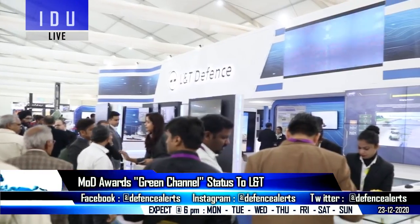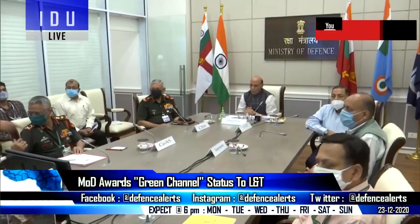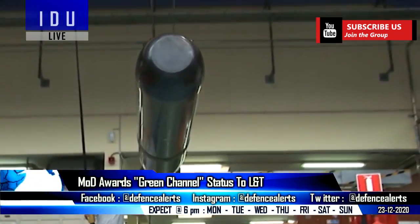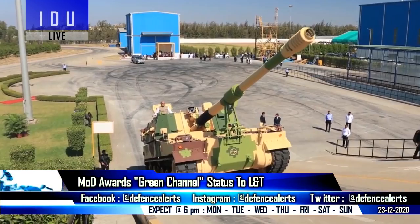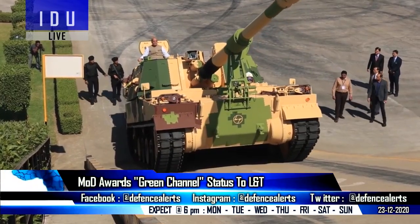After stringent audits of its production facility's quality systems and products, the Directorate General of Quality Assurance under the Ministry of Defense has awarded the Green Channel status to Larsen & Toubro Defense for major naval weapon delivery systems. The Green Channel certificate provides deemed registration status to the company, and it will not need pre-dispatch inspection and acceptance.